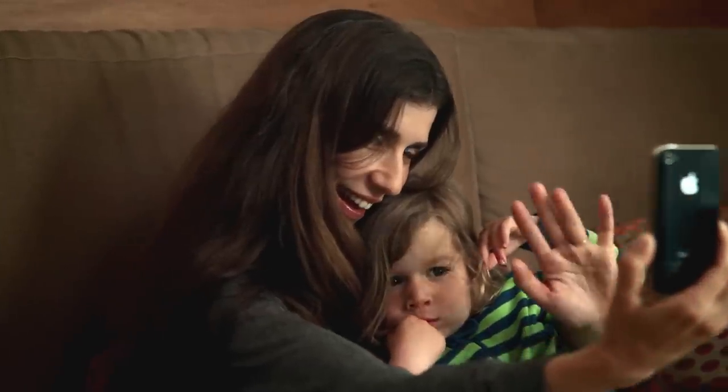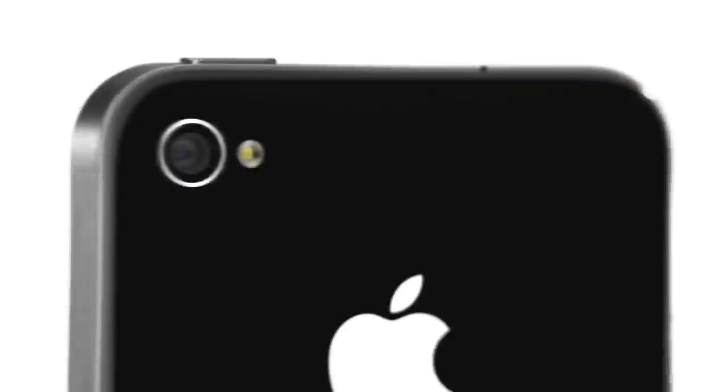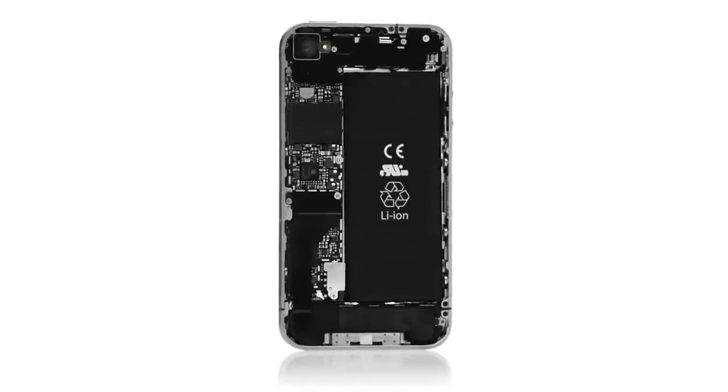Even if FaceTime were the only new feature we're delivering, this would be an amazing new iPhone. But it's the fact that we've got the Retina display, 5-megapixel camera, high-def video recording, A4 chip, bigger battery — all in a thinner product. This is going to change everything, all over again.